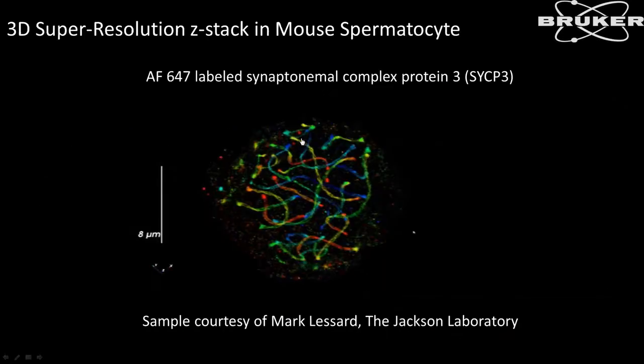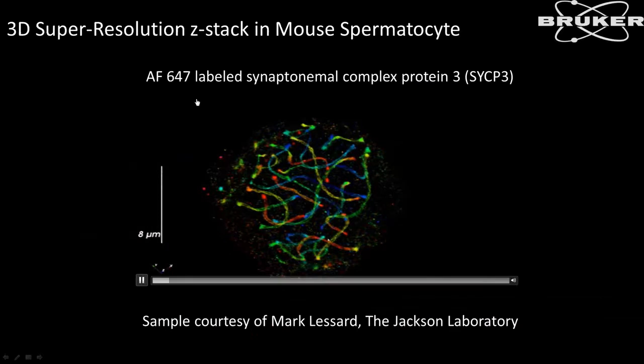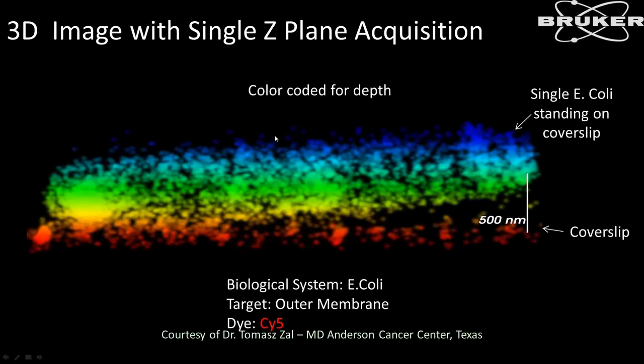Here is an example of the 3D imaging capabilities of the system — images acquired from an E. coli specimen where the outer membrane was labeled with Cy5. You can see about a one-micron range of localizations seen between the biplanes on this particular preparation. The localizations are color-coded to show depth — red ones are toward the bottom of the specimen and blue ones are toward the top.